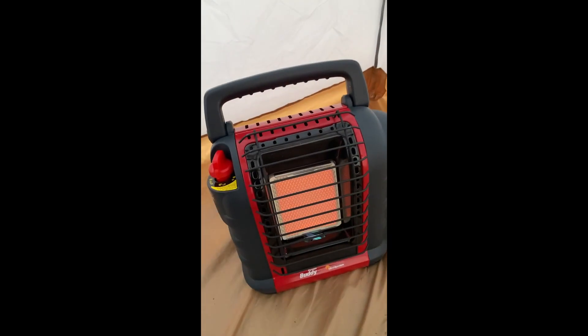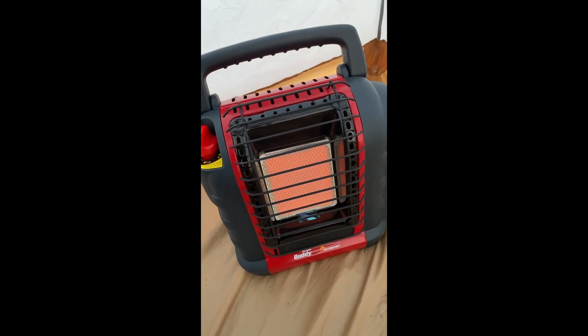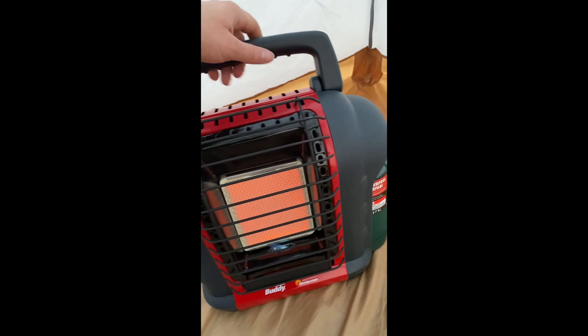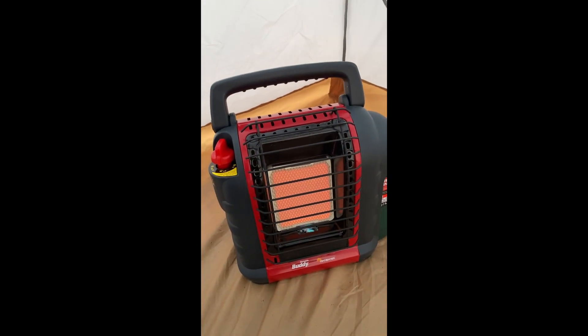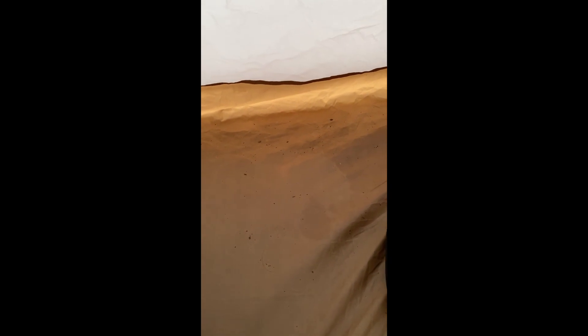I actually didn't need to use this until like 6:30 — just to warm my tent up before I got out of my sleeping bag. I've already put most of my stuff away.